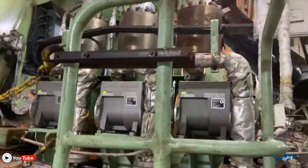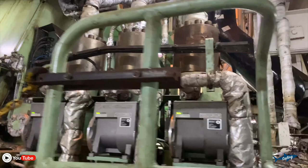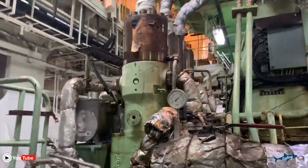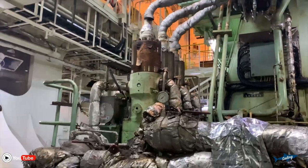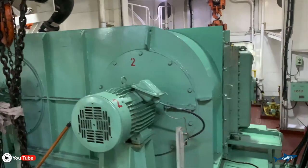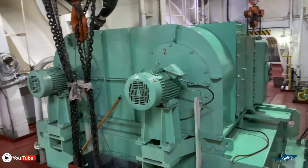These boilers are fed with fuel such as oil or gas and use heat to produce high-pressure steam. The steam is then channeled into the engine where it expands and drives the pistons, creating mechanical energy to propel the ship.